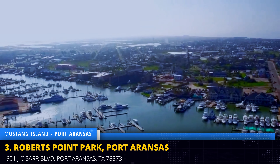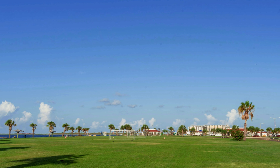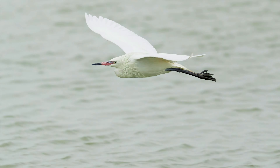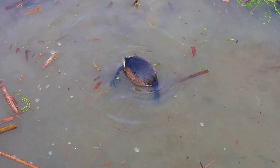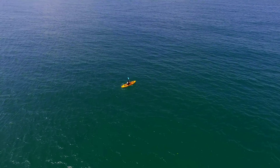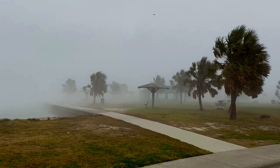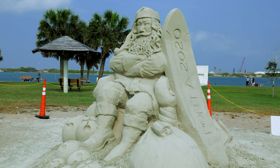Just a brief journey from Port Aransas, you'll discover Roberts Point Park, where stunning vistas of Corpus Christi Bay unfold. Nature enthusiasts will revel in the park's wetlands, home to a diverse array of bird species. For an idyllic bay exploration, consider renting a kayak or canoe for a nominal fee ranging from $20 to $30 per hour. Alternatively, immerse yourself in the park's peaceful ambience by traversing its serene walking trails, offering a tranquil escape amidst the coastal beauty.